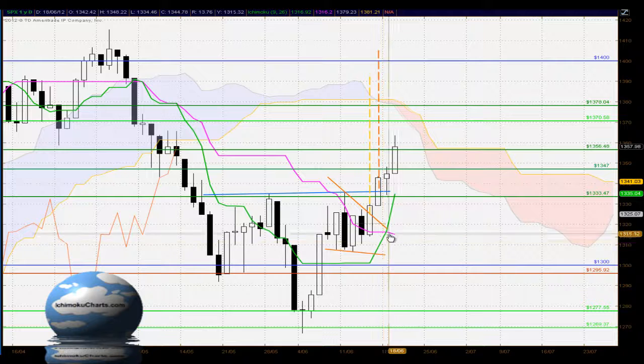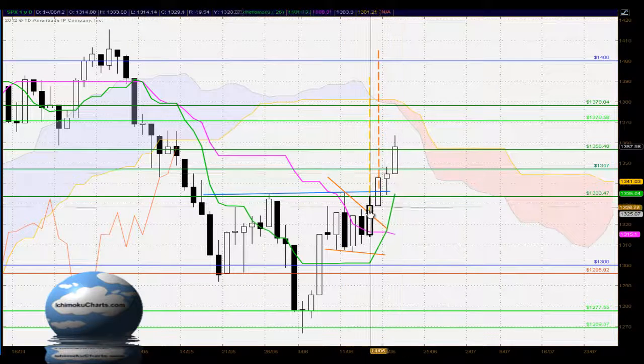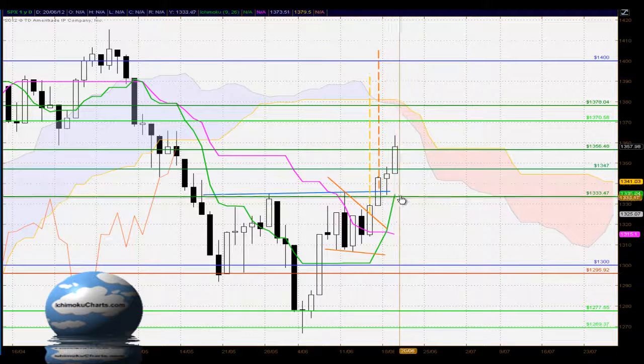In terms of the angle of the Tenkan-sen, this is sloping up very sharply, and that's reflecting the strong upside momentum we've seen in this market over the past four days with these white-body candles. That makes the area around the Tenkan-sen, which is now at 1335, a very strong area of support. It's usually the first area, when we have strong upside momentum, where the market finds support and tends to bounce off. So if we do see downside, the area around the 1333 level coinciding with the Tenkan-sen is very, very strong.